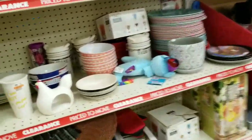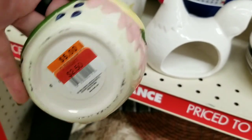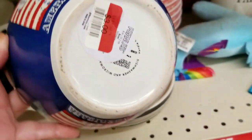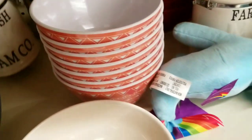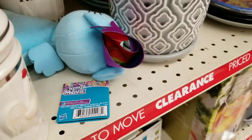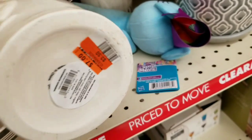So guys, let's get right into it. There's a ton of clearance going on at my Big Lots. They have this little owl for $2.50 — you put your little scrubber or SOS pad in it. They have these Americana bowls for $3.00. They are plastic. This Farm Fresh Creamery canister is really cool and it's marked down to $3.50.